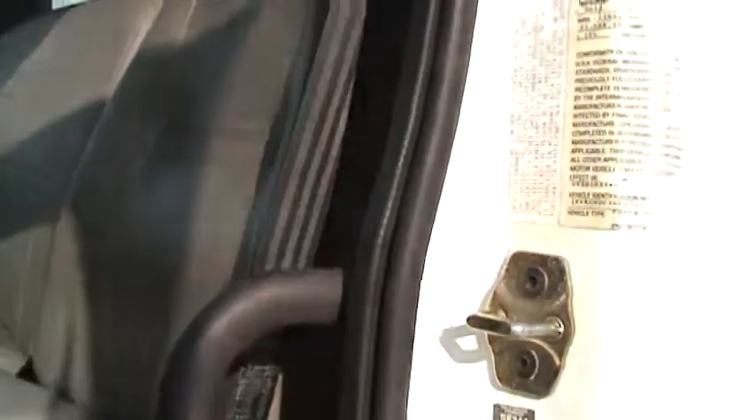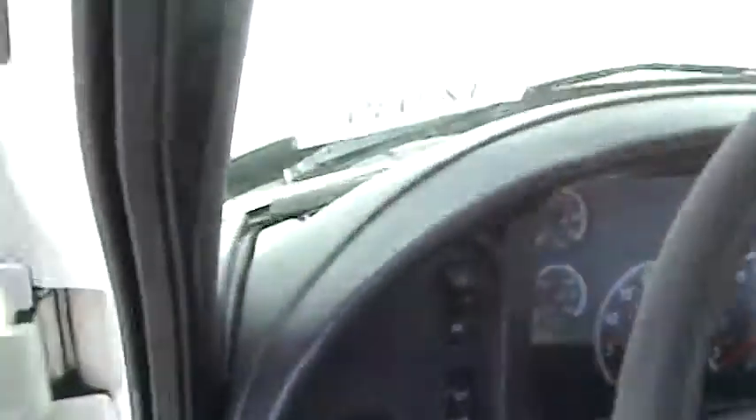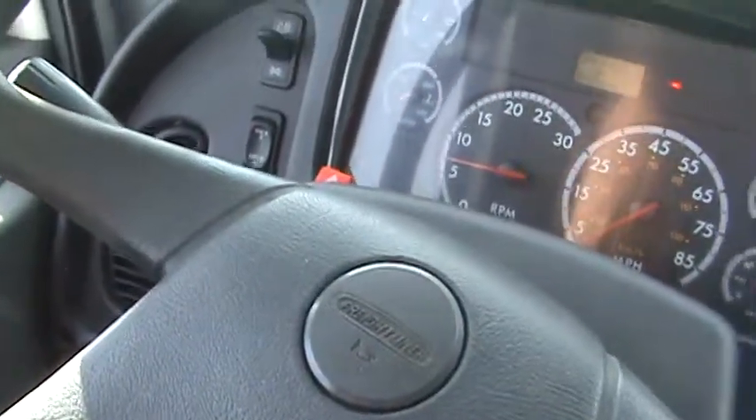Opening the driver's door, you can see you've got an air seat, which is going to be nice. Your GVW is 26,000. You'll be under the CDL. Getting up inside here, you can see you've got intermittent wipers, Mike. And there's a light on the dash that says brake — it'll go out. 141,000 miles on the truck.